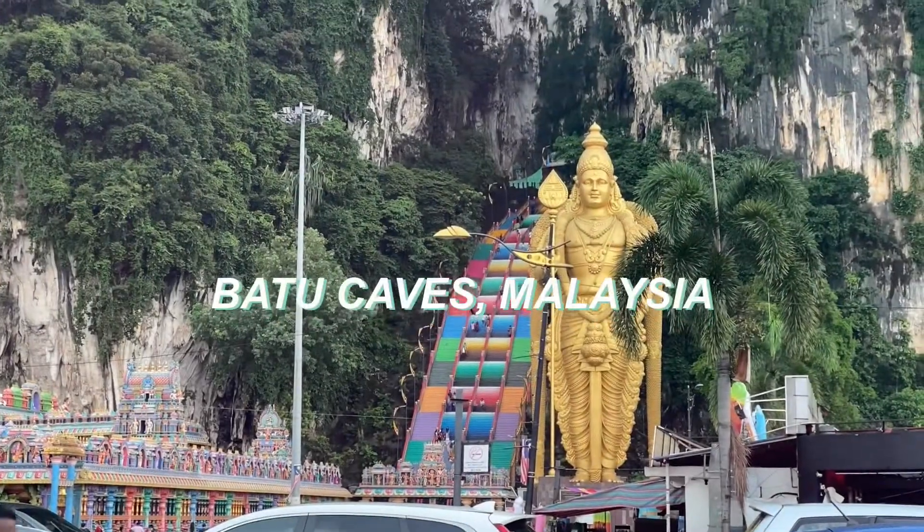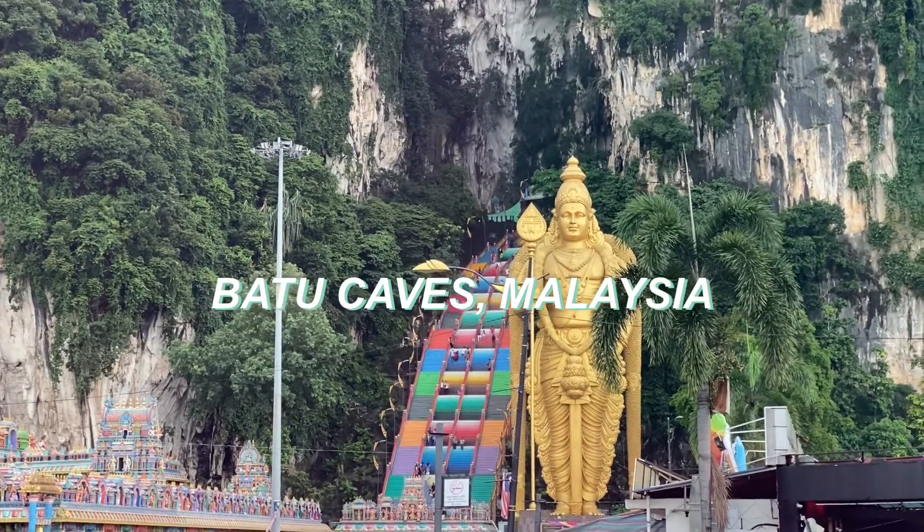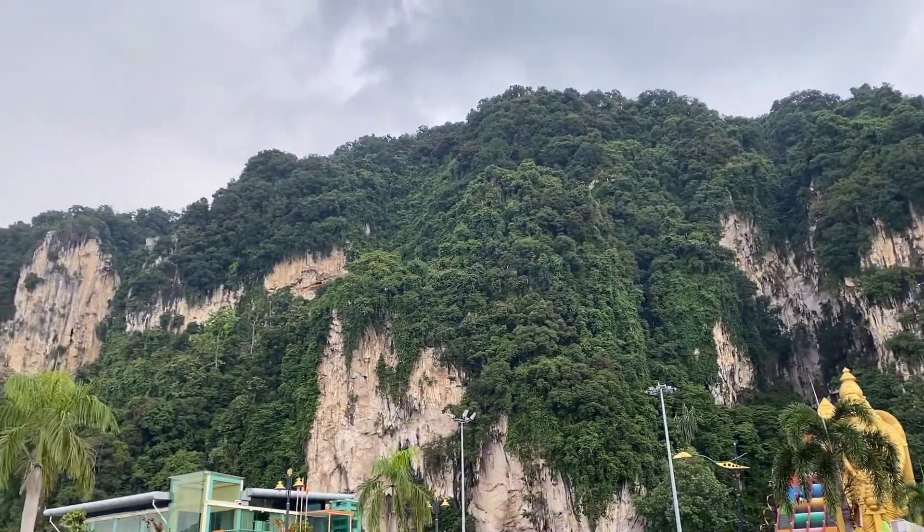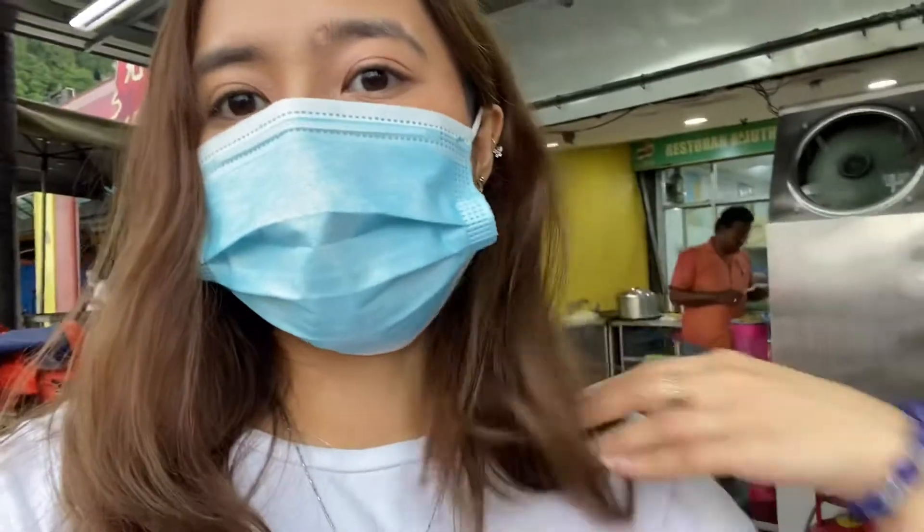I'm really excited to bring you guys to a very monumental place in Malaysia — Batu Caves. I'm excited to show you guys the different cultures of Malaysia and the different ethnicities our country has. It's so beautiful. I hope you guys like this wear test video and I really hope that you will come and visit Malaysia as well.